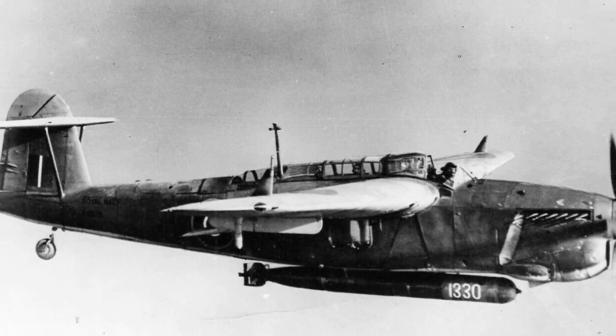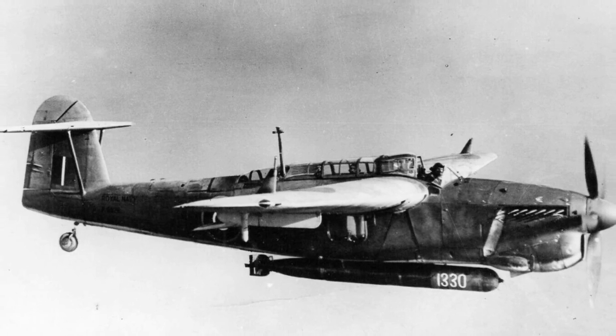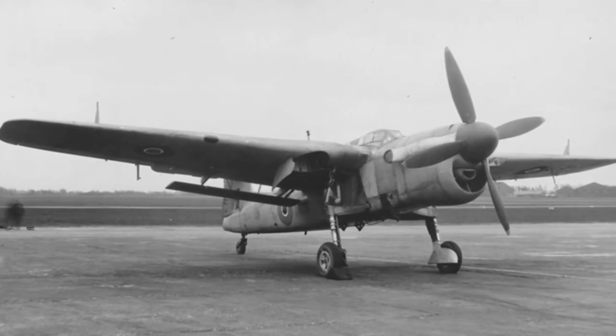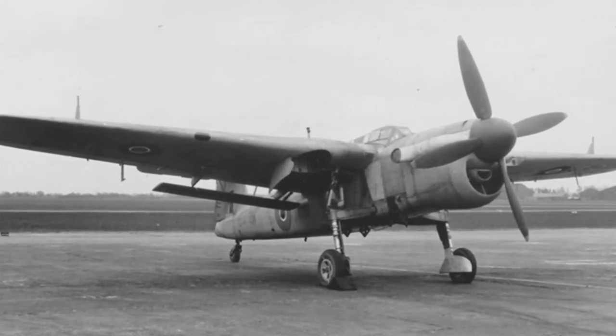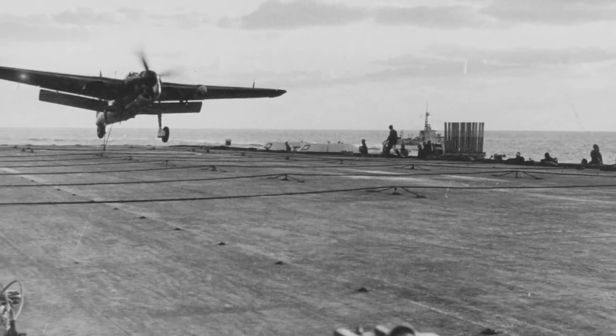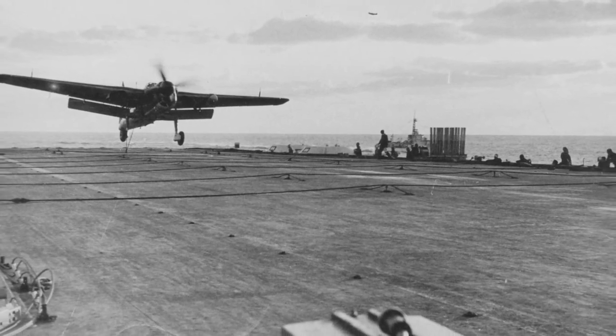The Fairey Barracuda was a British carrier-borne torpedo and dive bomber designed by Fairey Aviation to replace the aging Fairey Albacore biplanes. The first aircraft of this type operated by the Royal Navy's Fleet Air Arm to be fabricated entirely from metal, it saw a difficult development stage and disappointed upon its maiden flight on the 7th of December 1940.